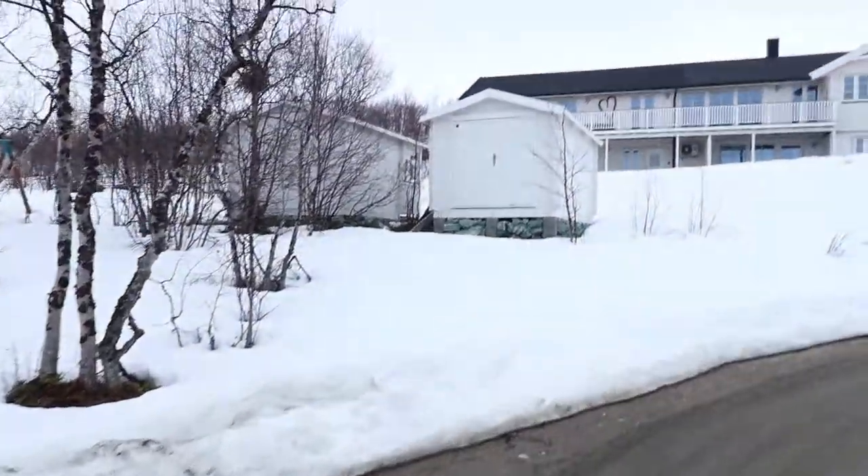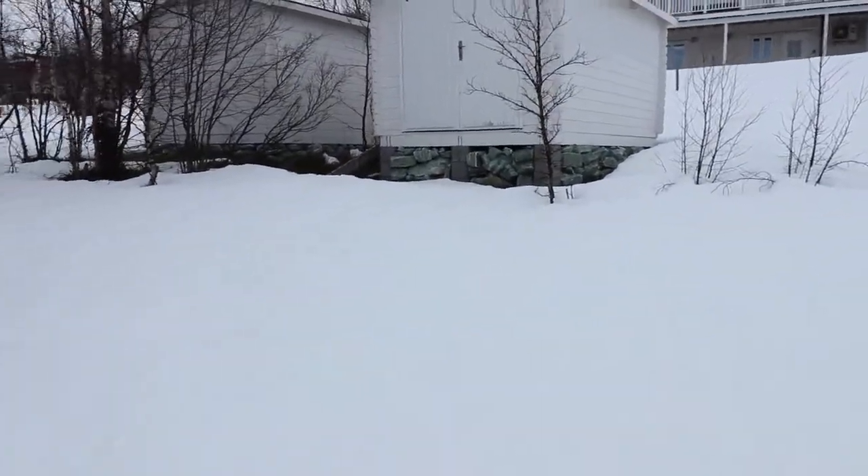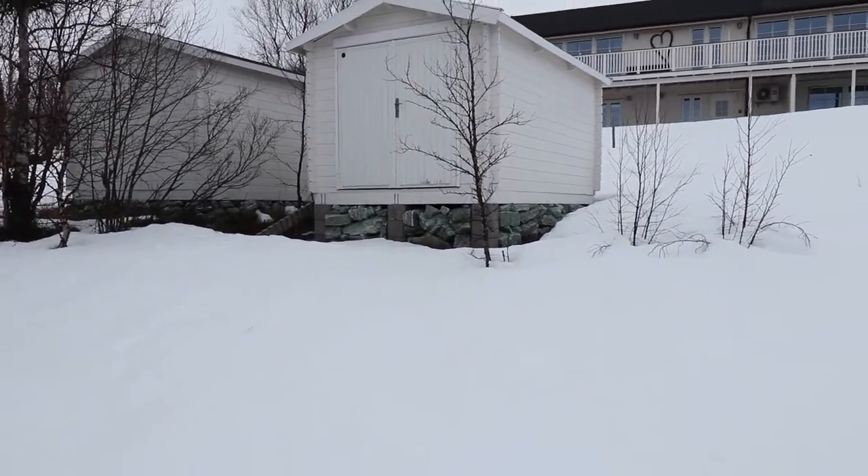Look at these houses right here — you can see all this green stone. There are a couple of quarries around here, so this stuff is just everywhere.